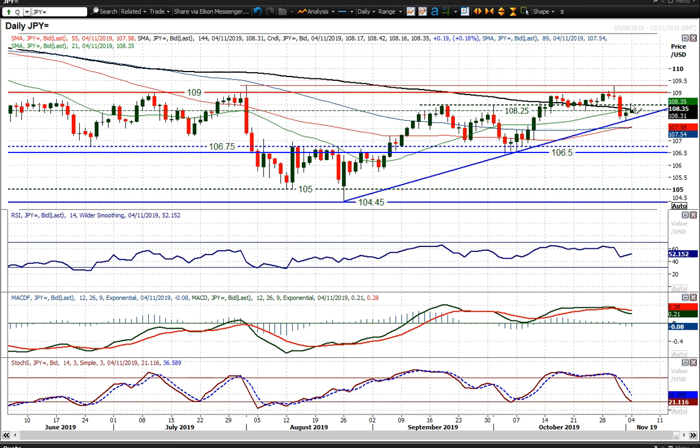Dollar-Yen. A little bit of a correction back to this uptrend, which comes in around the 108 big figure, just a shade under that at 107.90 today. And that uptrend held on Friday with the payrolls report, and a little bit of a risk-positive angle has certainly helped the market to recover a bit today.